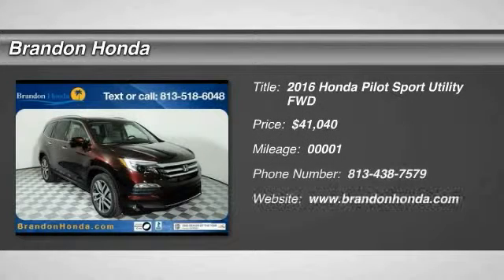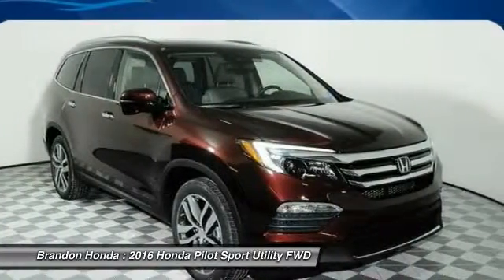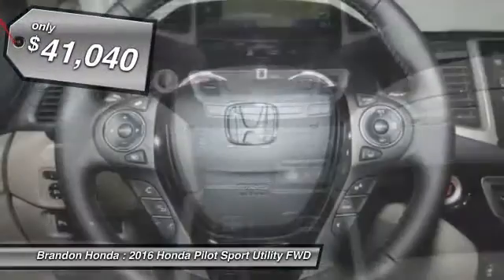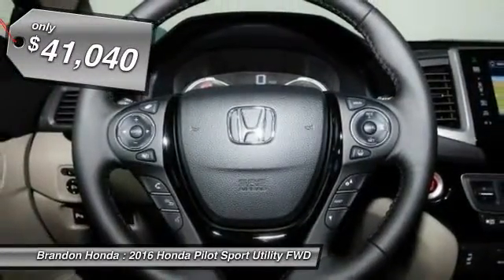The 2016 Honda Pilot. Optimal utility. Indulgent interior. Powerful performer. You'll be ready for almost anything in the Honda Pilot, and it is priced below $45,000.